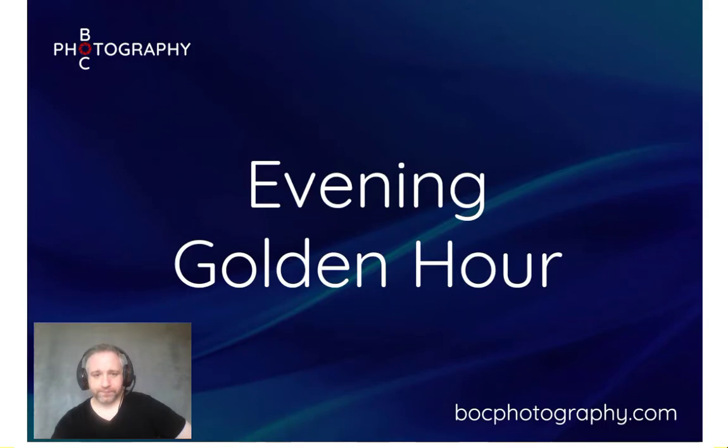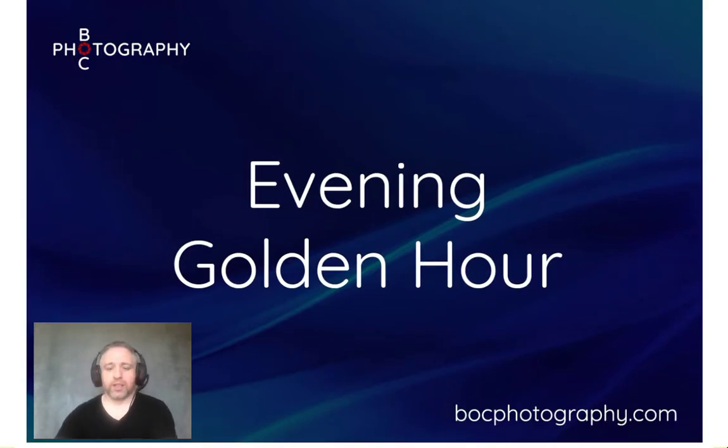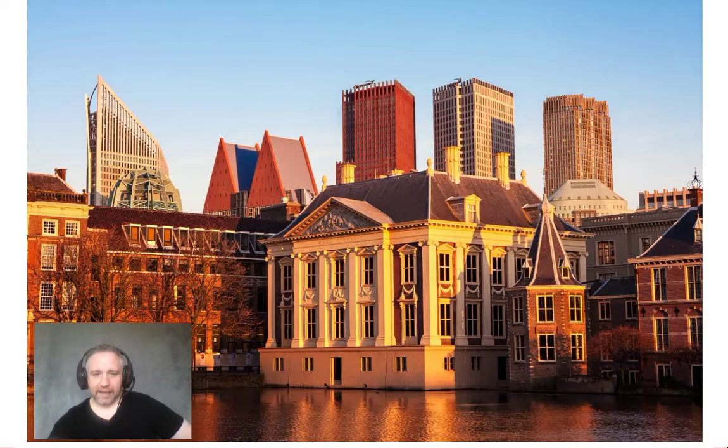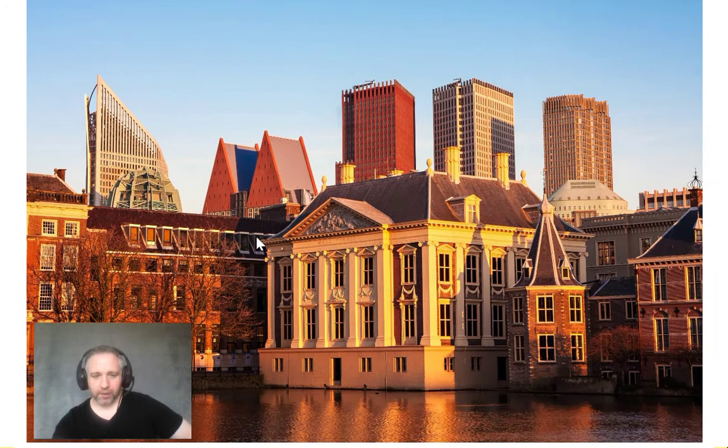We've looked at the morning golden hour, so now let's look at the evening golden hour. I find the evening golden light tends to be a little bit stronger than the morning — in the morning it's more pastel, whereas in the evening the golden light is a bit stronger. Back to Notre Dame — earlier we saw a shot from behind bathed in morning golden light, and here it is from the front in the evening. The same lovely glowing golden colour. Taken in The Hague, you can see the golden light on the Mauritshuis Museum — where the Girl with the Pearl Earring is — and on the surrounding buildings.